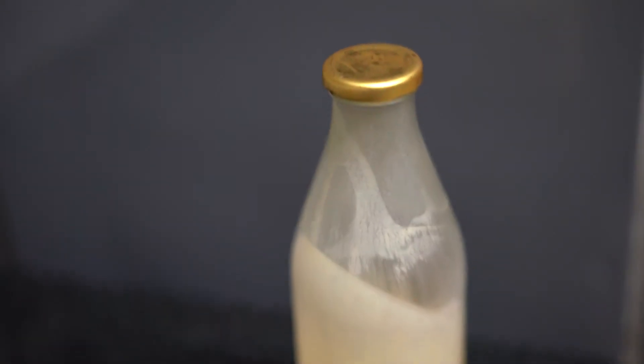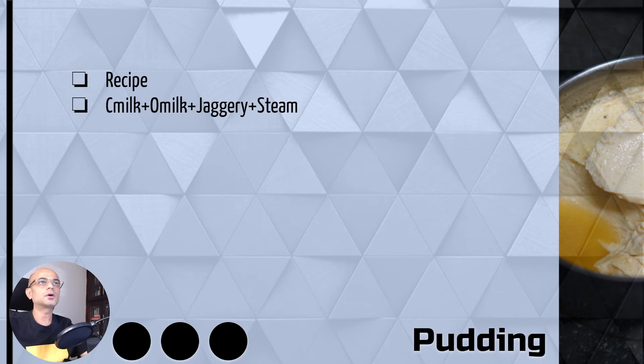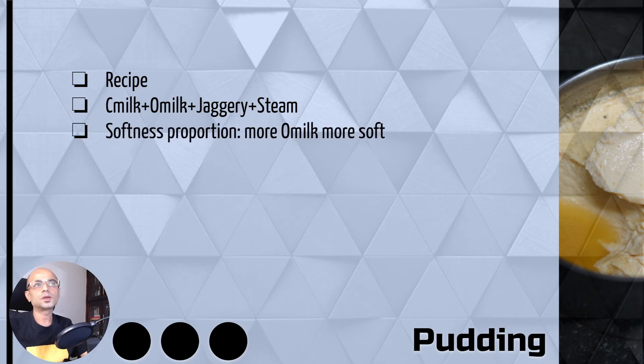We will try to mix colostrum milk and ordinary milk in some proportion and use jaggery for sweetness, then steam cook it. The softness of the final item depends on the proportion of ordinary milk to colostrum milk. If you need more softness, you need to mix more ordinary milk.